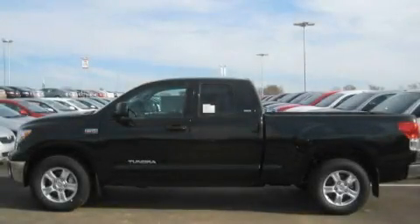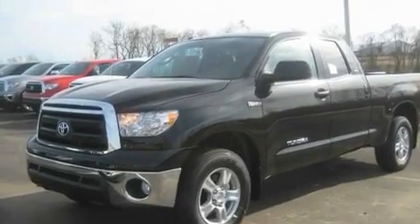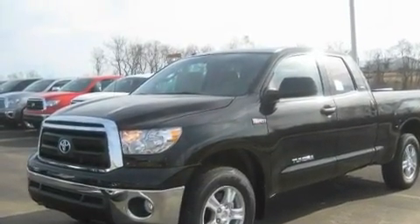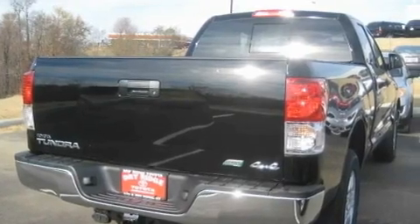This is a brand-new 2011 Toyota Tundra — strong, durable, and dependable. It has a 5.7-liter 8-cylinder engine, an automatic transmission, and 4-wheel drive.